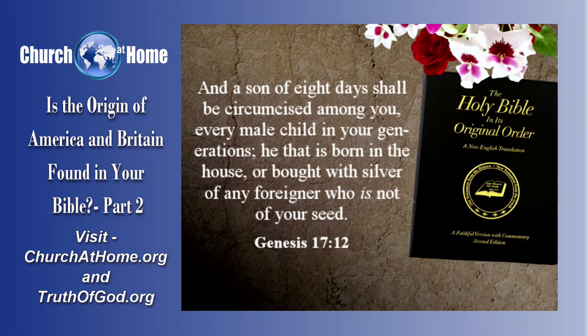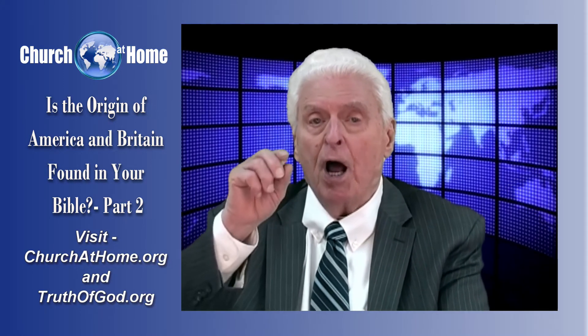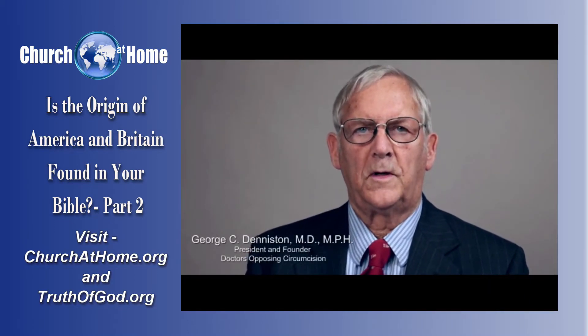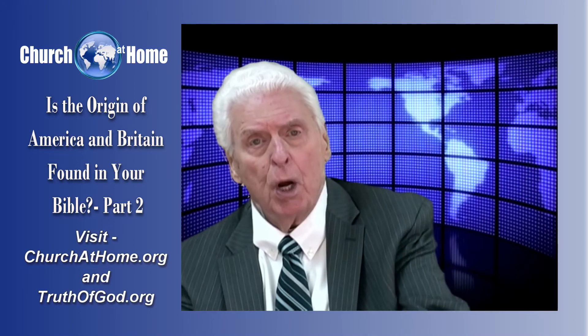Verse 12: 'And a son of eight days old shall be circumcised among you, every male child in your generations — he that is born in the house or bought with silver of any foreigner who is not of your seed. He that is born in your house and he that is bought with your silver must be circumcised. And my covenant shall be in your flesh for an everlasting covenant.' Now, what are a lot of the doctors doing today? They're saying, 'Oh, you don't need to circumcise your male children.' They don't even know why it was practiced the way it was in the first place, and it goes clear back to here.